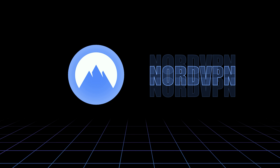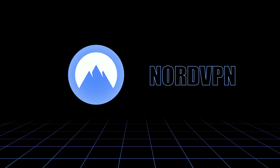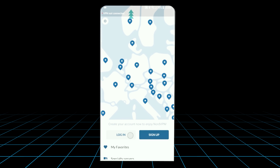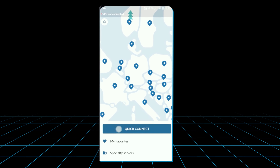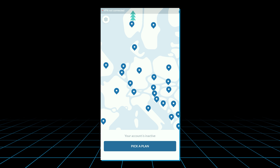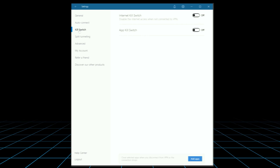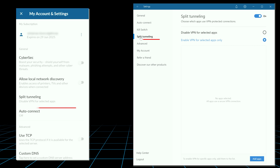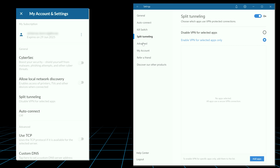I have NordVPN on my top five list. You can use it on six devices simultaneously. Nord's Android VPN app is very responsive and comfortable. I've never felt lost using it, and the design is nice. It also has the same functionality as the Windows app, with major features such as the Kill Switch, CyberSec, and Split Tunneling available and easily configurable.